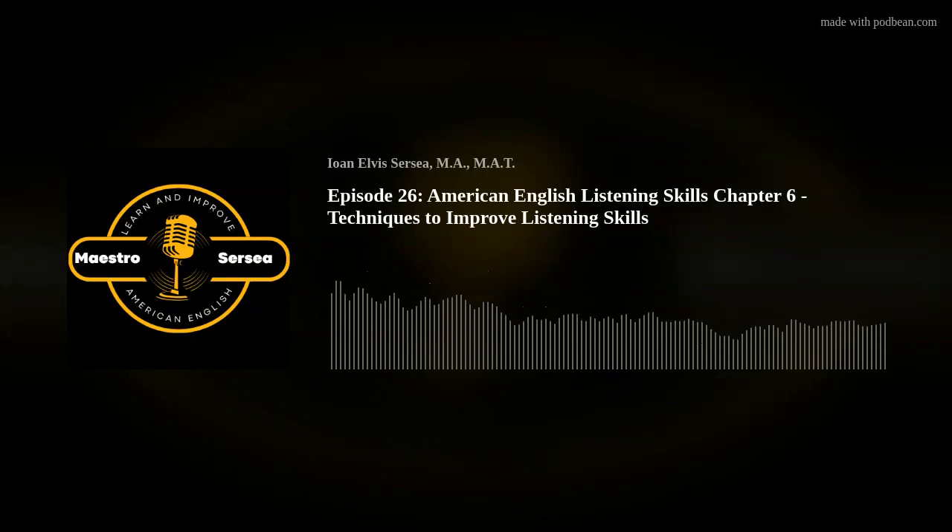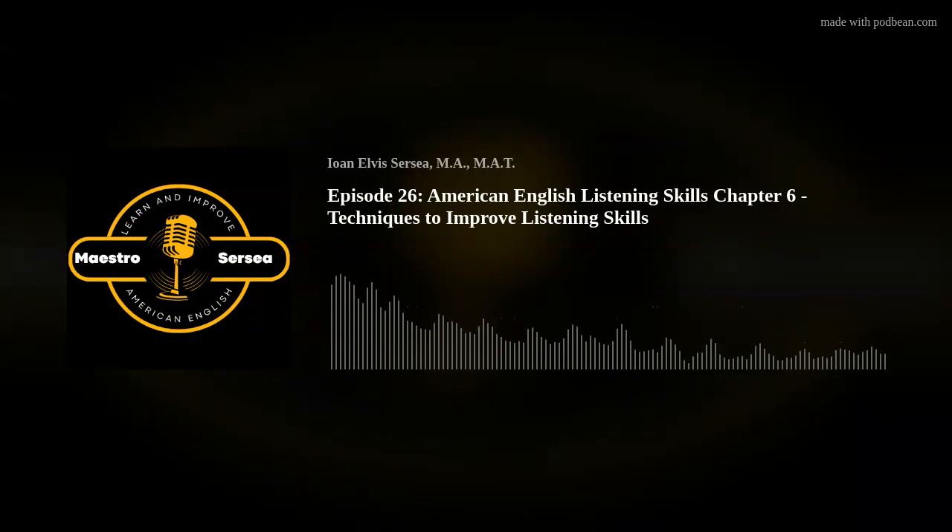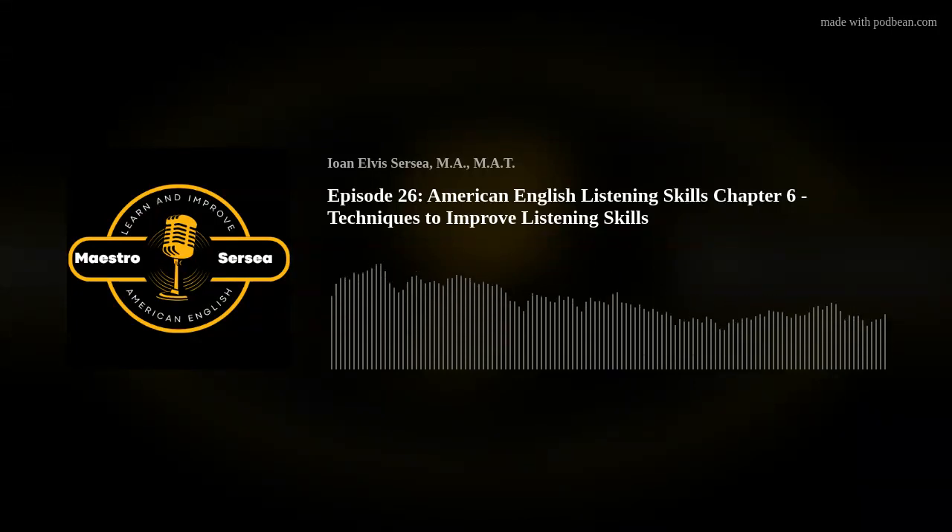Welcome to the Maestro Circe podcast, where English learners worldwide learn and increase fluency in American English.